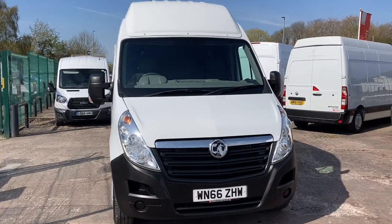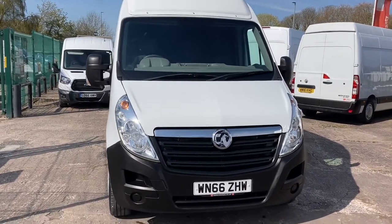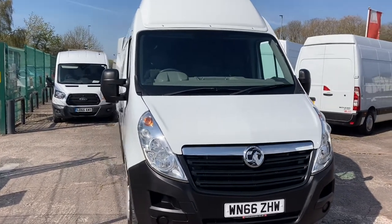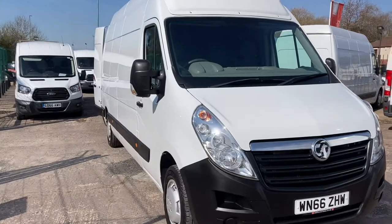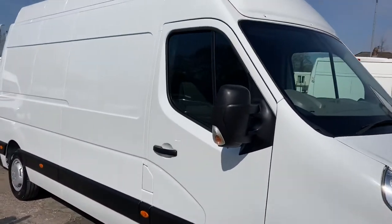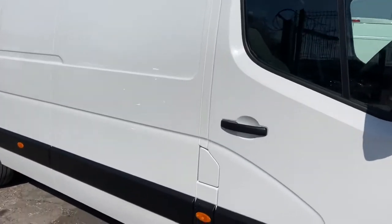Hi, I'm Gerry from Cheshire Vehicle Supplies. Today I can offer you a 66 plate Vauxhall Mavarno long wheelbase. One owner vehicle with full service history. No damage at all — the vehicle is in pristine condition.